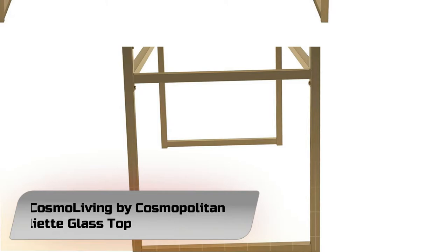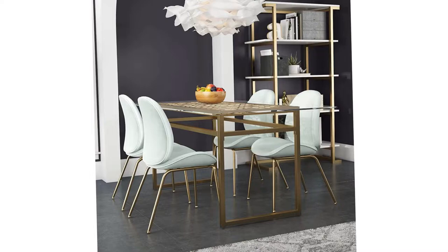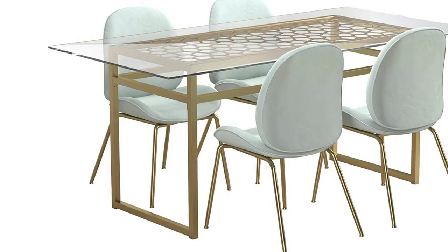Number 3: Cosmo Living by Cosmopolitan Juliet Glass Top. This Cosmo Living Juliet Glass Top dining table will slay the design game. With an airy silhouette, the brass-finished frame is a work of art with its geometric cutouts and minimalist vibe. Stack your favorite dining table books and cute decor for an over-the-top look that will have you raking in the likes.